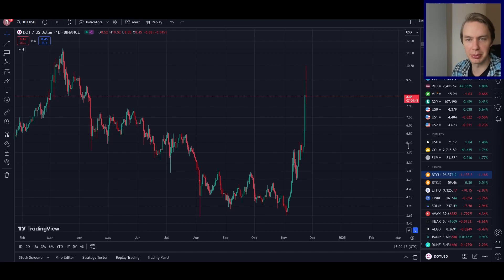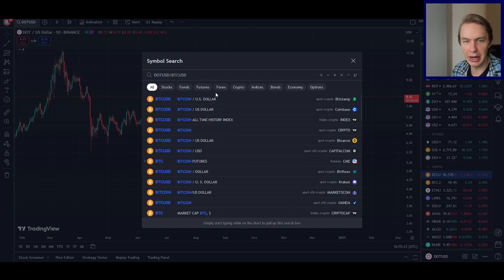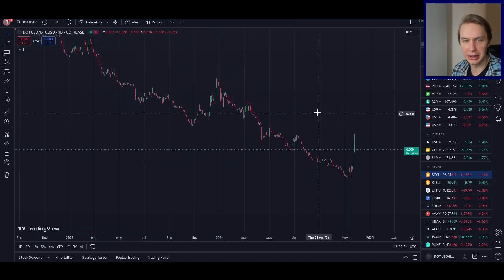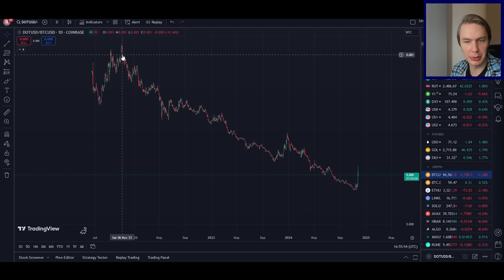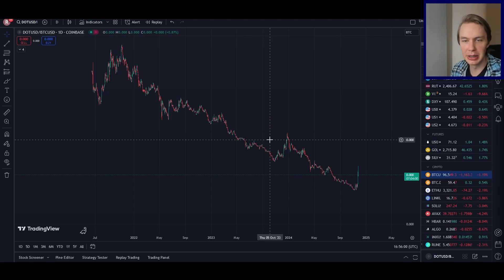There are a few different ways to leverage this information — I'll leave a link in the description to an earlier video where I use a machine learning approach to predict DOT's price. In this video I want to use something a little different. One useful thing to look at is how a given asset is being valued relative to Bitcoin. On a site like TradingView you can directly divide the price of DOT against the Bitcoin price, and this gives you the value of DOT relative to Bitcoin. If that chart is going up, DOT is outperforming Bitcoin; if it's going down, Bitcoin is outperforming DOT. For most of DOT's history, Bitcoin has actually been outperforming it by a pretty large margin.